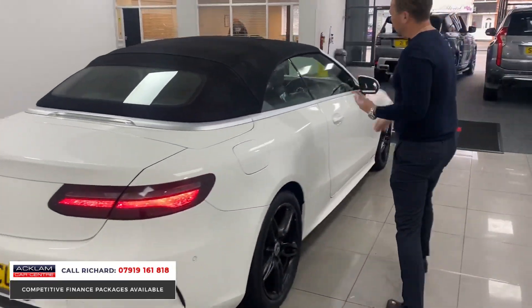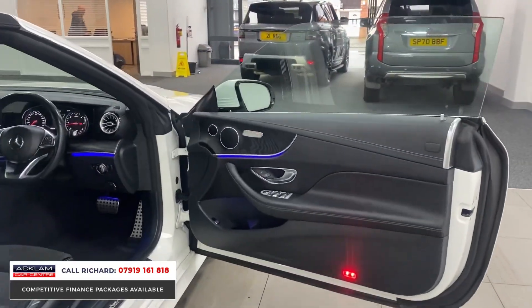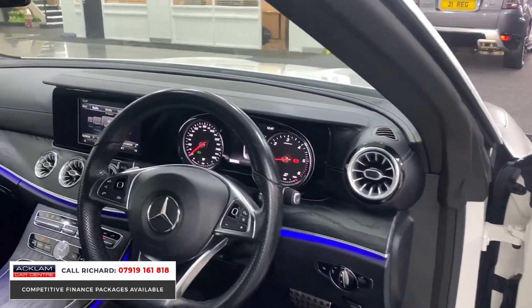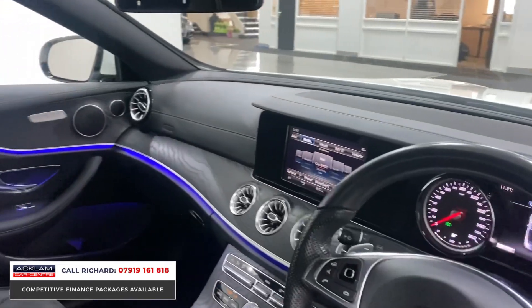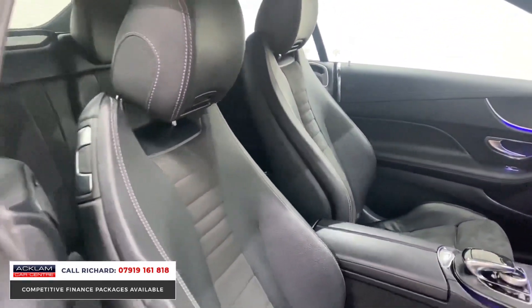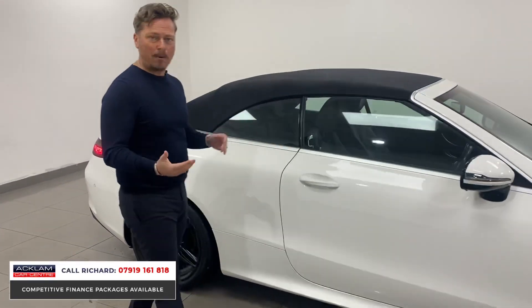Inside, note the ambient lighting, AMG Line sports alcantara and leather interior, air scarf, heated front seats, DAB, nav, Bluetooth — all those things you'll enjoy. It's an exceptional car. With the reversing camera it's got it all, really. The two-litre diesel engine provides enough power for what you need.